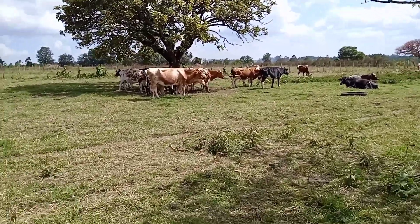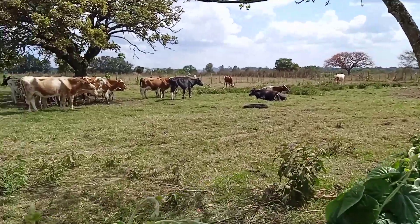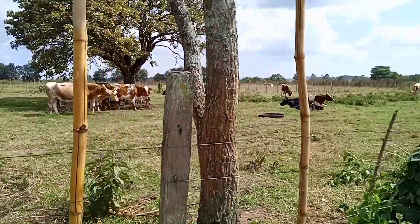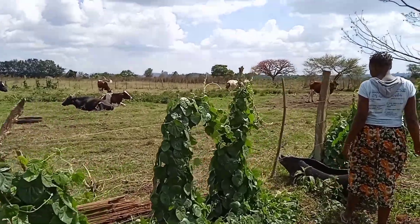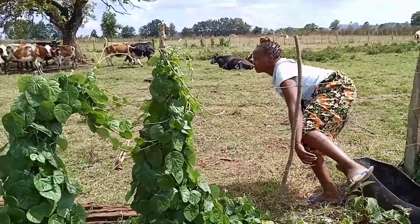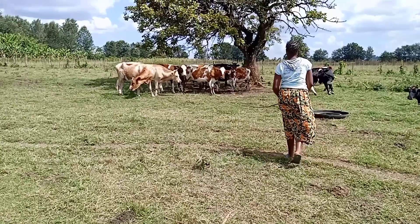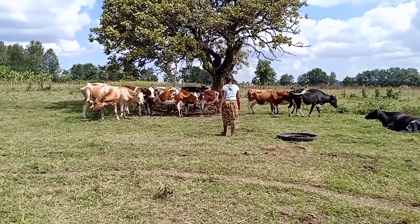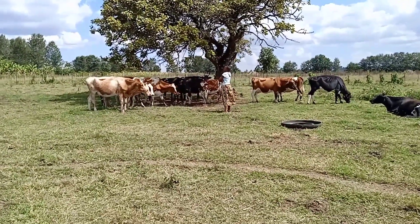The cows are now relaxing in the evening — this is where they rest after the day's grazing. I will go back there to see if any cow is sick or not feeling well. This is just a random check that is done in the evening.